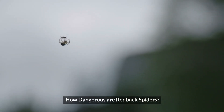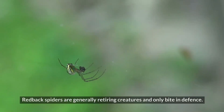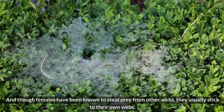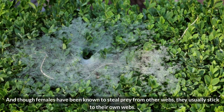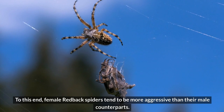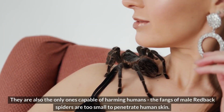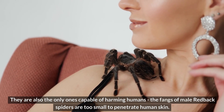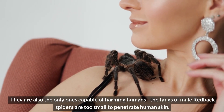How dangerous are redback spiders? Redback spiders are generally retiring creatures and only bite in defense. And though females have been known to steal prey from other webs, they usually stick to their own webs. Female redback spiders tend to be more aggressive than their male counterparts, and they are also the only ones capable of harming humans. The fangs of male redback spiders are too small to penetrate human skin.